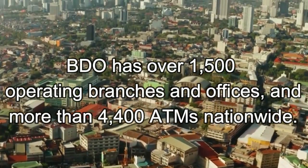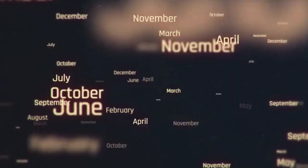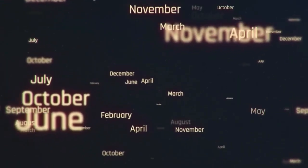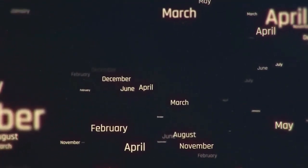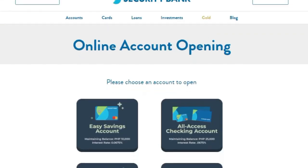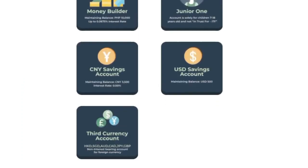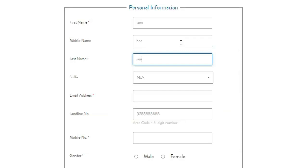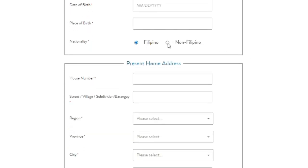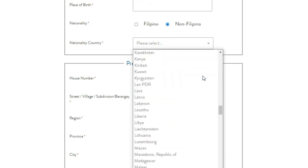I've noticed that branches operate very differently depending on the location. Some branches require foreigners to be living in the Philippines for at least 6 months, while other branches do not have this requirement. Security Bank is slightly more convenient due to its online application form, which considers foreign customers. Once you have completed the form, you will need to upload a form of identification and three signatures on a white piece of paper. After this, you will receive a callback, usually within a few days, where the customer service agent will ask you for additional details to set up your account.